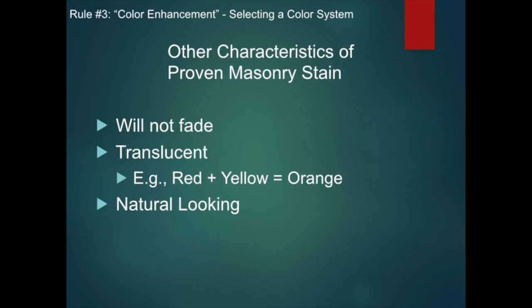It's absorbed into the pore structure of the brick. That's another reason why we say absorption is so key to the process of a proven masonry stain. Also, a proven masonry stain will not fade. Finally, proven masonry stain is translucent. Therefore, if you use a single stain mix on a wall that has a significant range of color, the color shifts but the range can remain. Stain added over the original color produces a third color. For example, if you're making a red brick orange and using paint, you just pick the orange color you want and apply it — it will cover the surface. But a proven masonry stain starts with the color yellow. They put yellow over the red, and when it dries, the yellow and red will create a new color: orange.